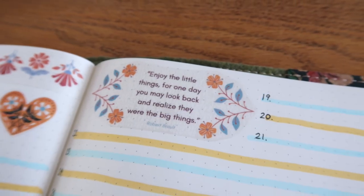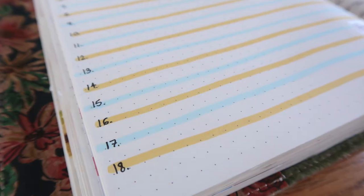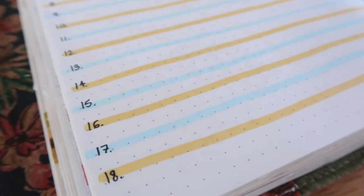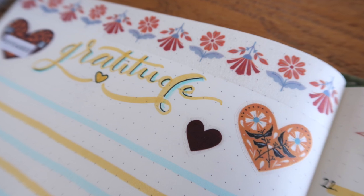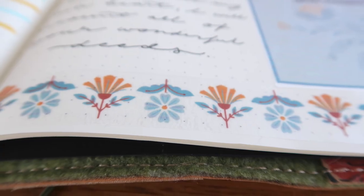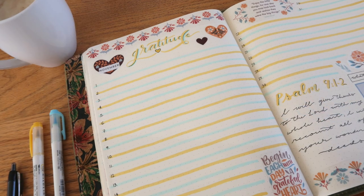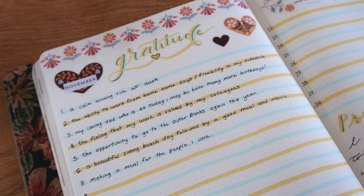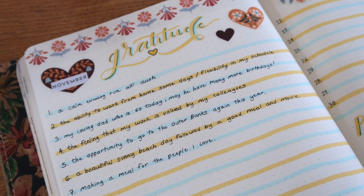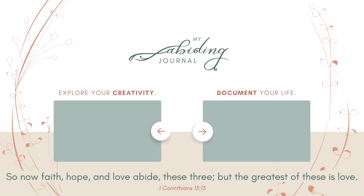Thank you so much for watching. I really hope that this video has encouraged you to give gratitude journaling a try for yourself. If it did, please give it a thumbs up, and if you've made it to the end of this video, let us know down in the comments one thing you are grateful for today. If you want more journaling content, there is a ton here on my channel. Until then, keep exploring your abiding creativity and document a life abiding in faith, hope, and love.